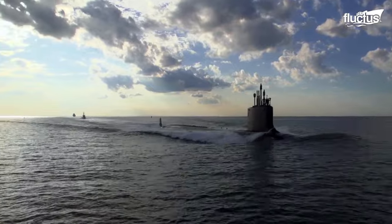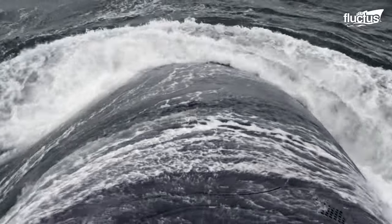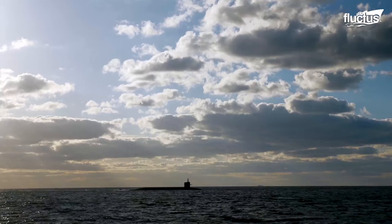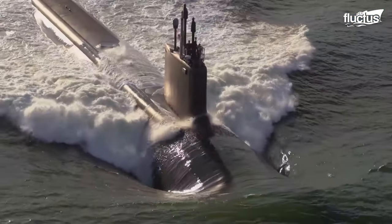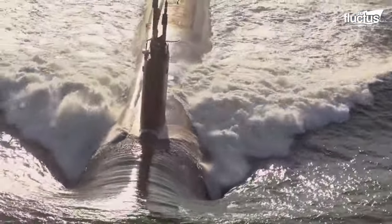Hello everyone and welcome back to the Fluctus Channel. With two-thirds of the earth covered in water, human beings not only operate on the surface, but perform many tasks such as warfare underwater as well.